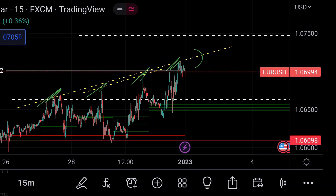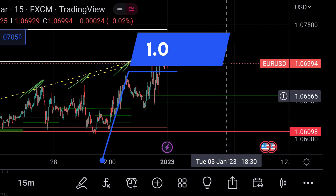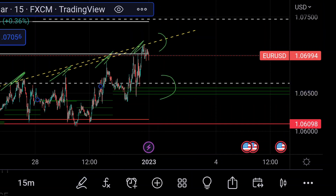On the other hand, for the downside, you can clearly see here this CPR area will be its major support, and it is around 1.06565. If the price further goes beyond that CPR, then we can expect another fall.